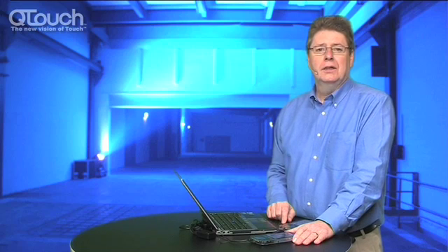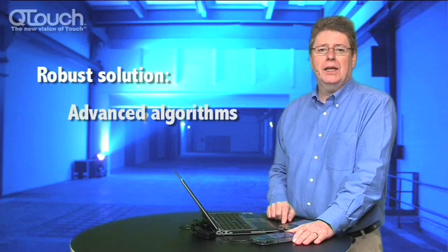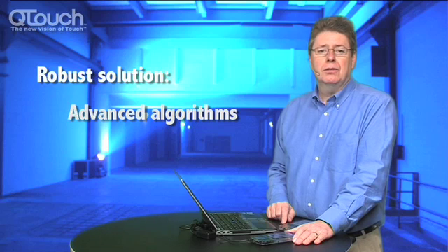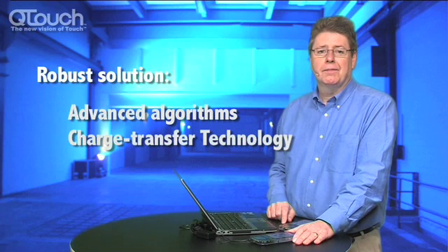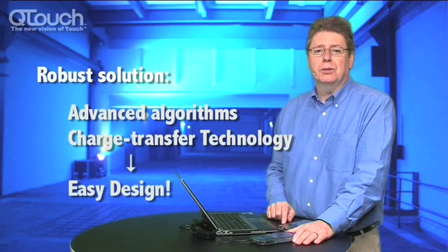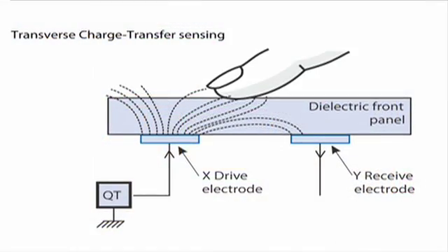In any good design, it's important that the interface is robust. Atmel have developed many advanced algorithms over the years in very difficult environments — for example, automotive and white goods — where it's crucial that mission critical applications aren't compromised. All of our techniques are based on the charge transfer process to collect the capacity of information from the surface. This offers a great signal-to-noise ratio, making the baseline design easy and helping the whole process.